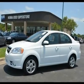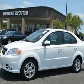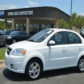Ecotec 1.6, DOHC 16V — want to stretch your purchasing power? Well, take a look at this terrific looking 2011 Chevrolet Aveo.